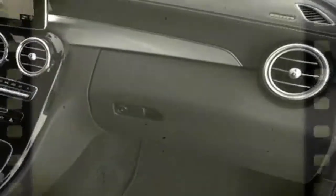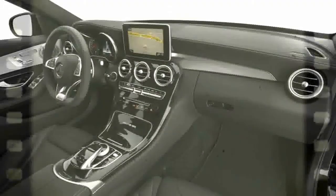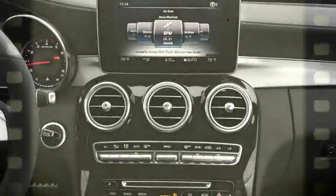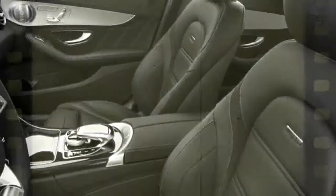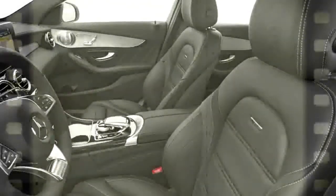USB inputs, SD card, Sirius XM, and HD radio will keep you entertained. Nine airbags and a Pre-Safe Plus system are standard equipment. AWD is not an option, which is why it tips the scales at just 3,800 pounds. Effective and safe, the C63 is a bargain in the supercar world.